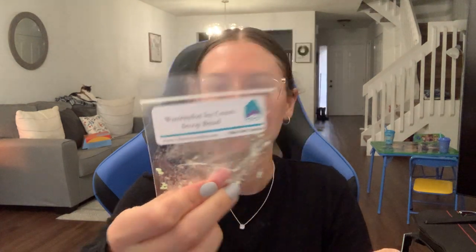This was an L3 sample in watermelon ice cream scoopbread. This was okay — I did this in the office. It was really artificial watermelon with a little bit of bakery in the background, but I'm not really into that watermelon. I also finished a K's sample in Sorel and Lemon Thyme — this was so good, very nice. I did this in the bedroom and it was so fresh and bright. I really liked that.